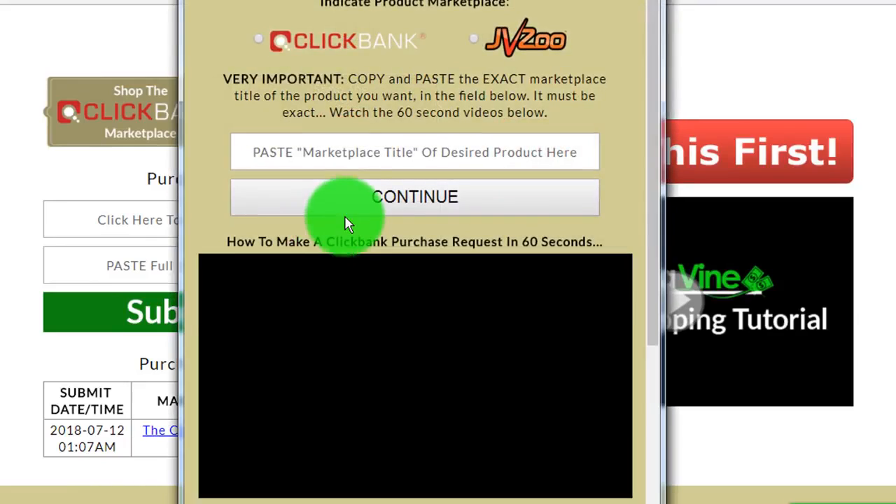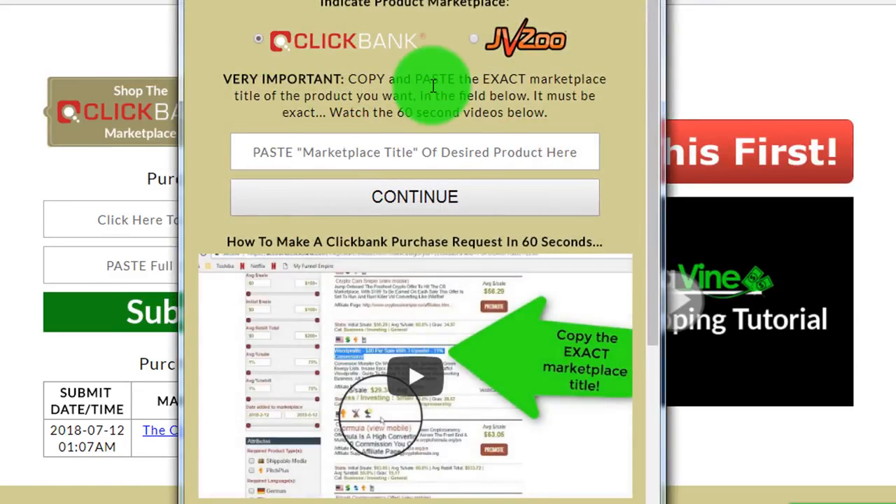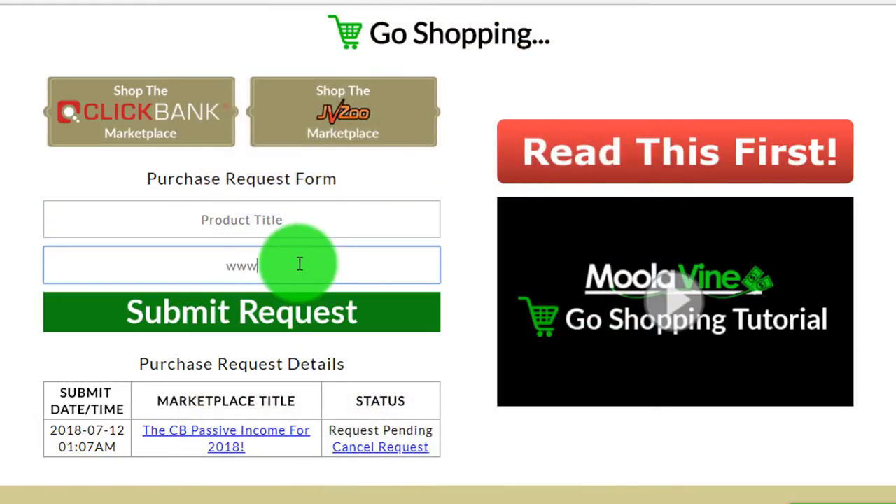Bob copies down the sales page address for the product he wants. He also grabs the exact product name off of the product's order page, and then he simply pastes that info in to make his purchase request through Moolivine. Simple as that.